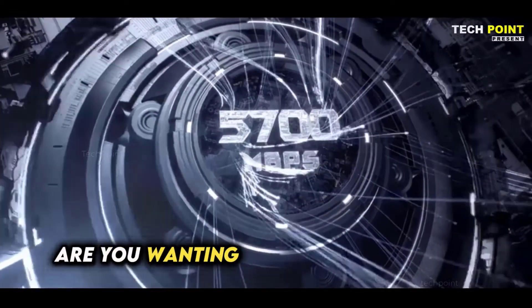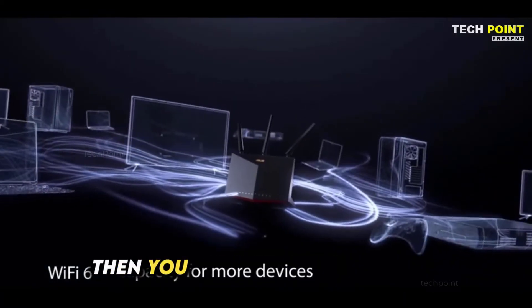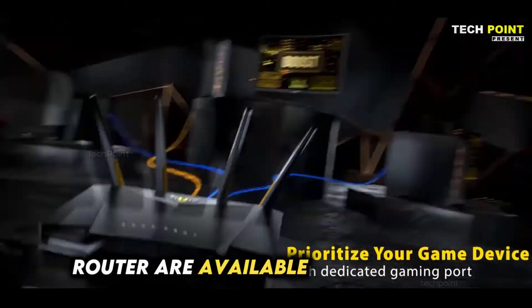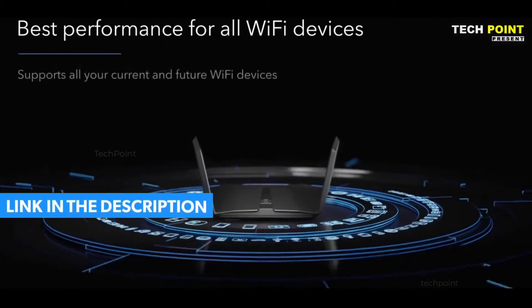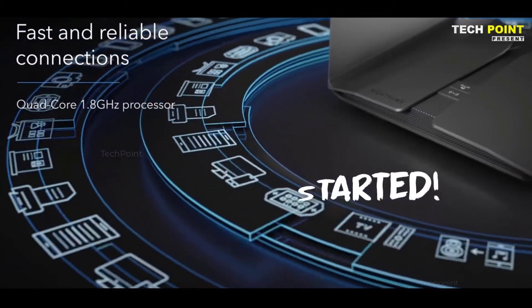What's up guys? Are you wanting to buy the best parental control router in 2023? Then you are in the right place. Our today's video is about the top 7 best parental control routers available in the market. If you want to know the price and more information about the products mentioned in this video, you may check the link in the description box below. So now let's get started.